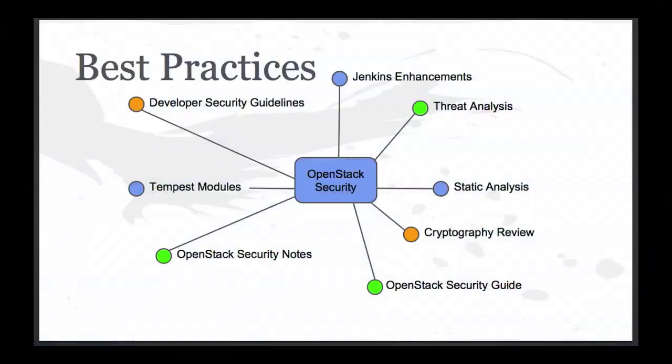Following on from that, with less focus but something we'd like to deliver within this timeframe, are the developer security guidelines and the cryptographic review of OpenStack. It is very difficult right now for somebody to look at OpenStack and say, 'My business, my company, my government demands I use the following cryptographic standards — does OpenStack meet them?' It's very difficult to quickly say what is and isn't being used in different parts of OpenStack.